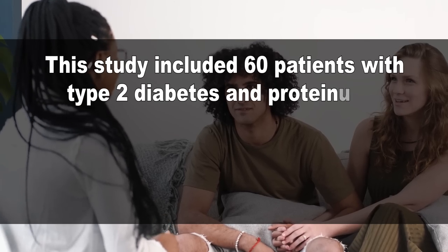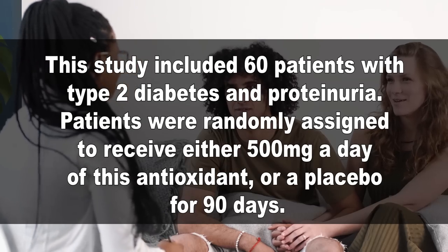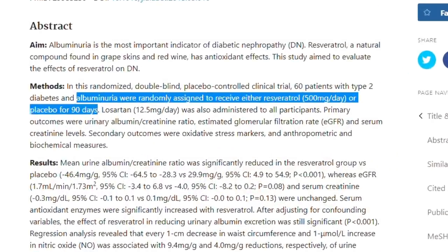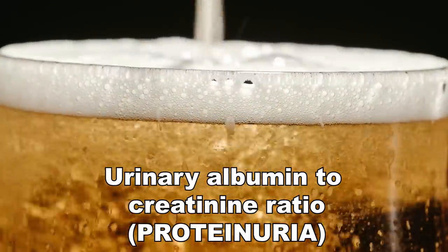What they found out in this study is shocking. After just 90 days, the average urinary albumin to creatinine ratio was significantly reduced in the antioxidant group compared to the placebo group. Consider that urinary albumin to creatinine ratio, or proteinuria, is extremely important in all the stages of kidney disease. This level predicts the progression of CKD. Taking just a single antioxidant can make all the difference in managing kidney disease.